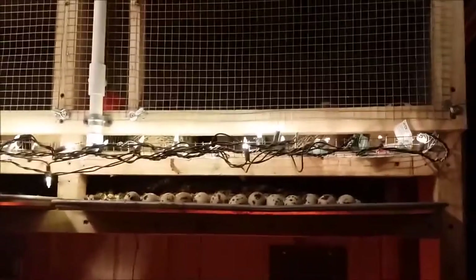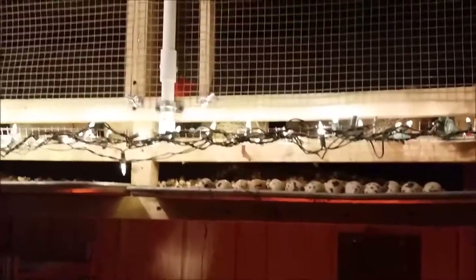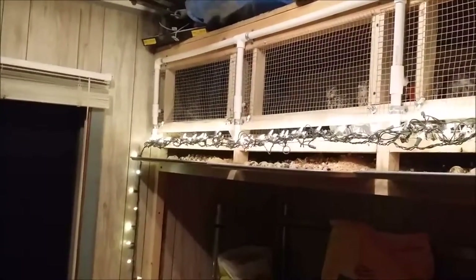I thought I'd show you my supplemental lighting system for the quail during the winter months. It's middle of September here now, and in the evenings the light's getting shorter and shorter. If you want quail to lay eggs all year long, you're going to need to give them some supplemental lighting so that they think it's still summertime and continue laying eggs throughout the winter.